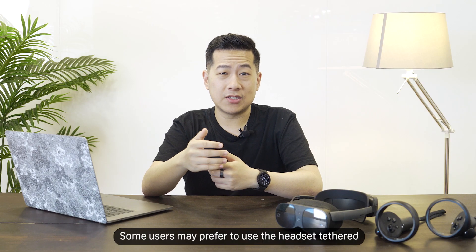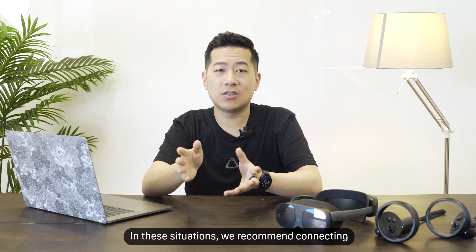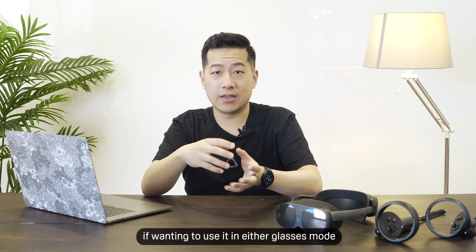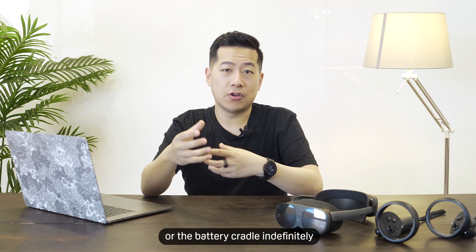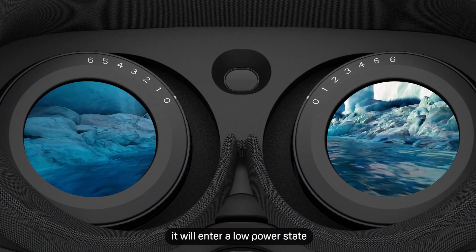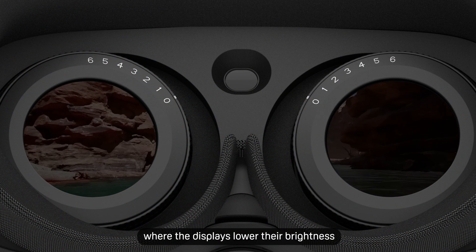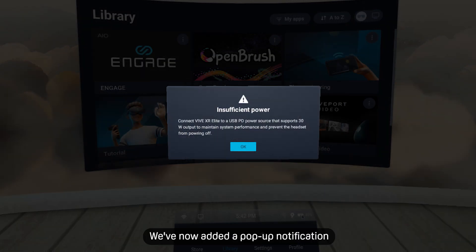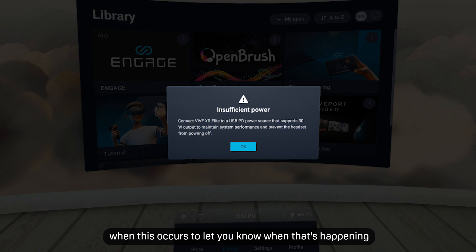Some users may prefer to use the headset tethered. In these situations, we recommend connecting to a port with a 30-watt power output if wanting to use it in either glasses mode or the battery cradle. If the headset doesn't receive enough power, it will enter a low power state, where the display brightness and overall performance is reduced. We've now added a pop-up notification when this occurs to let you know when that's happening.